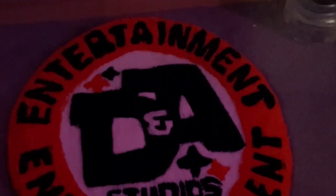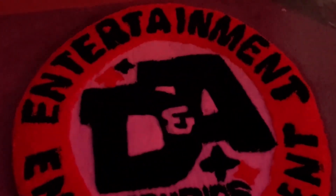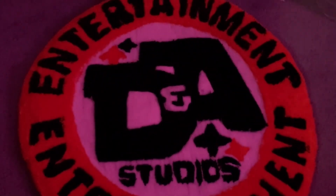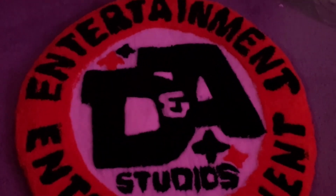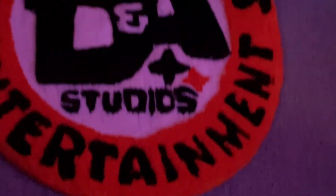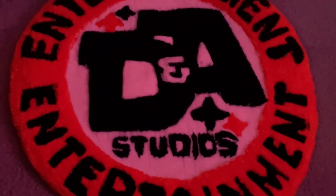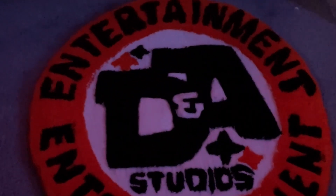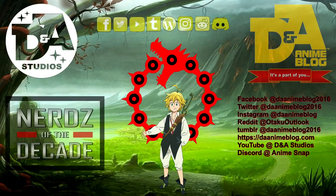If you guys want to know more or see more, I will have a link to where you can buy these underneath this video as soon as my friend has his Etsy set up. Hope you like this little short video, and we'll have more stuff coming. Let me know what you think about the display case and about our custom rug. Have a great day, guys, hope you're having a good week — we'll see you next time. Please subscribe or follow DNA Anime Blog and DNA Studios on all of their social media platforms.